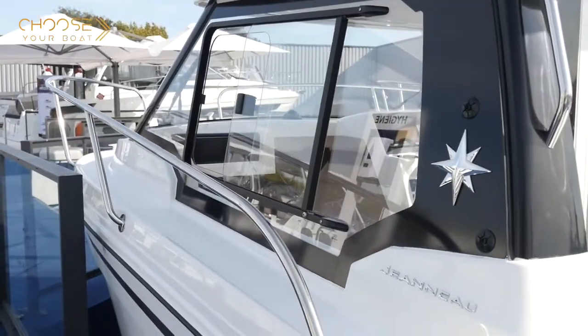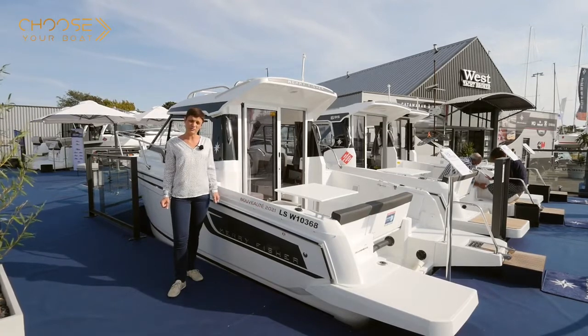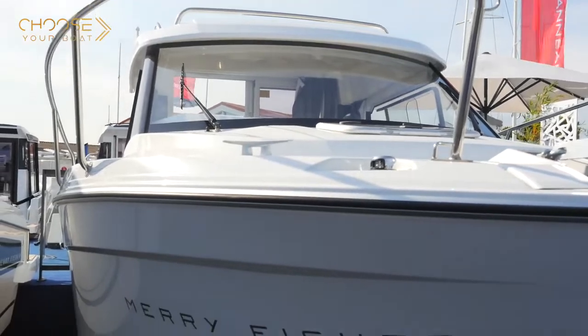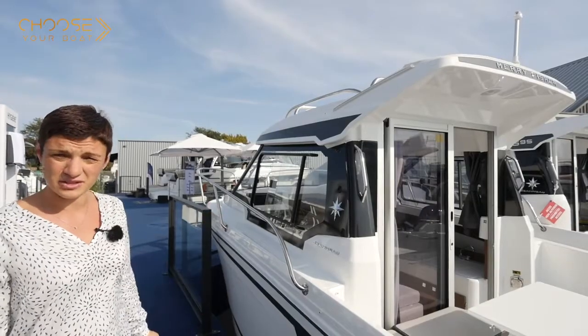Its key features are a true expression of Jeanneau DNA. It is a safe, comfortable boat that is a joy to pilot. The interior is bright and spacious. This boat takes advantage of new styling, a new roofline and new windows.